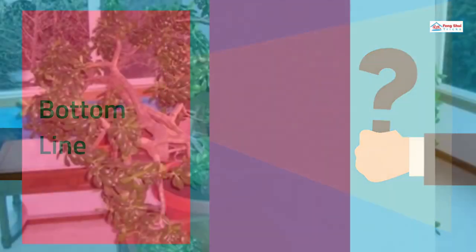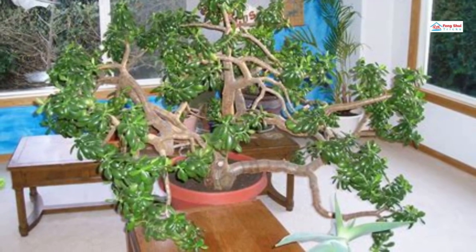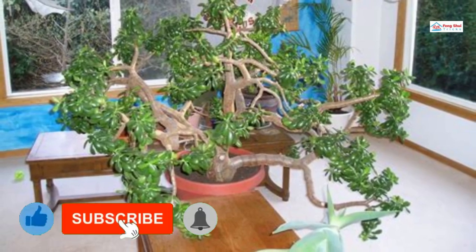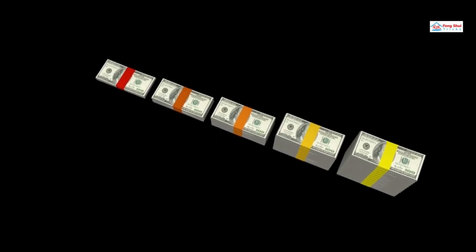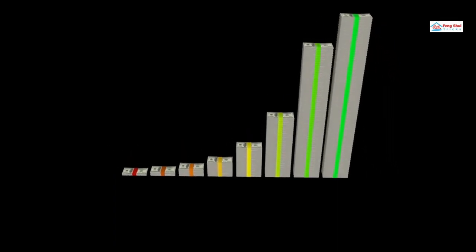Bottom Line: You would like to make sure that the jade plant you choose is healthy. Opt for a tree with a strong trunk and bright green foliage. The stalks of many of these jade plants are rubbery and flexible. Avoid plants that are lanky and lack a strong central trunk. You'll want to go with a plant that symbolizes help and stability and best acts as a money magnet.